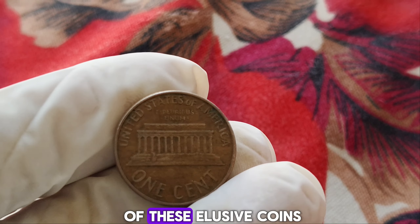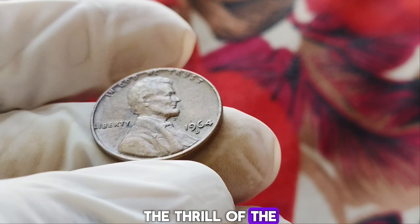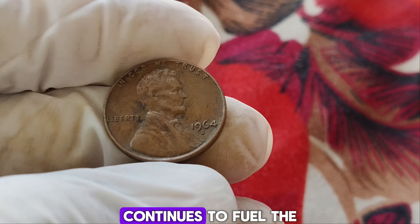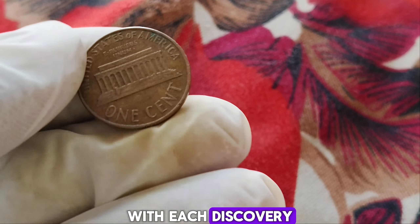The 1964 D Lincoln penny is the holy grail for many collectors. Its rarity, combined with the historical context of the transition from silver coinage, makes it a truly unique piece of American numismatic history. Estimates suggest that only a handful of these silver pennies were ever minted, with some experts believing fewer than 10 examples may exist. While the exact value fluctuates based on factors such as condition and provenance, it's not uncommon for a single 1964 D Lincoln penny to fetch millions of dollars at auction. The thrill of the hunt for this numismatic treasure continues to fuel the passion of collectors worldwide.